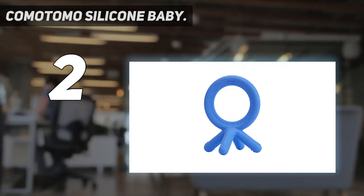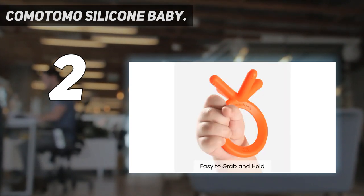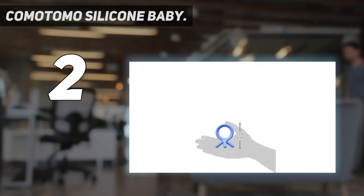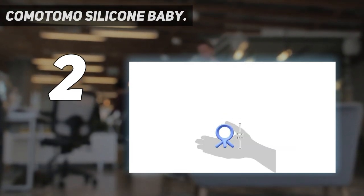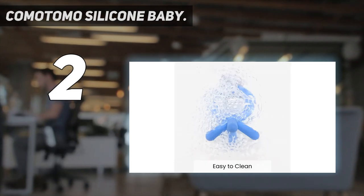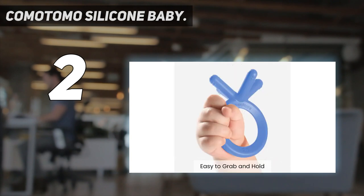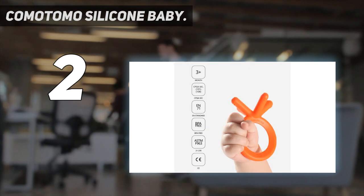You can easily wipe this teether down after your baby's dirty hands cover it in grime, but don't toss it into the dishwasher. They offer the perfect bite — perfectly baby finger-sized — since babies love to chew on their little fingers. So the designers thought, why not copy? Komatomo Teethers are designed to mimic baby fingers, with an intuitive design thoughtfully made to make it easy for your little one to grab and hold.